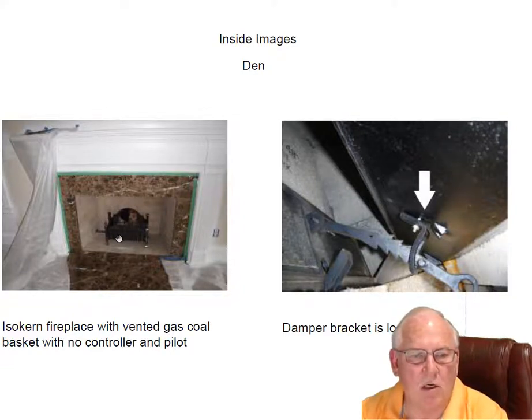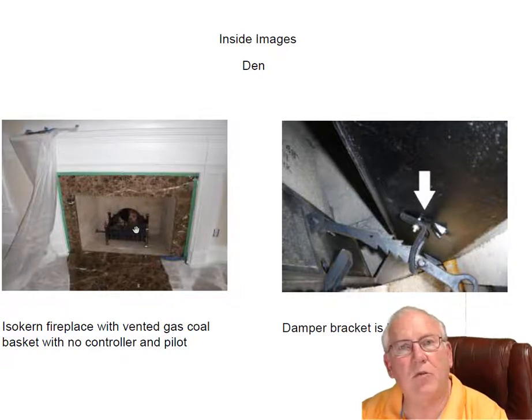And by the way, while we're talking about this coal basket — it has no controller, which means no pilot. You have to put a match to it before you turn the gas on, because if you turn the gas on and then try to light it, you might end up out in the front yard.